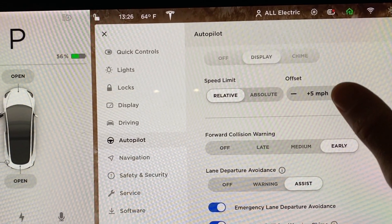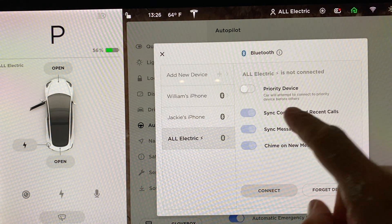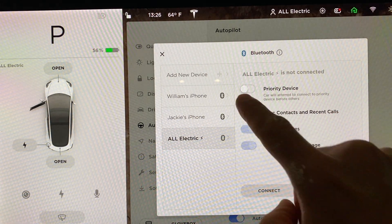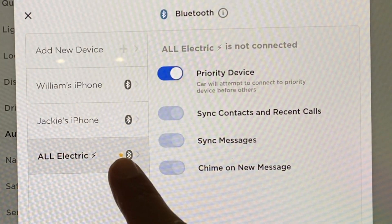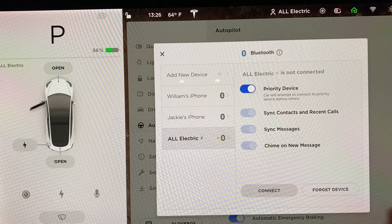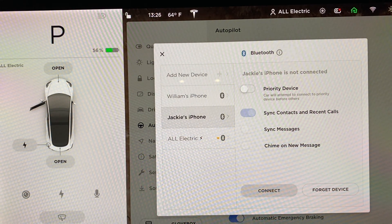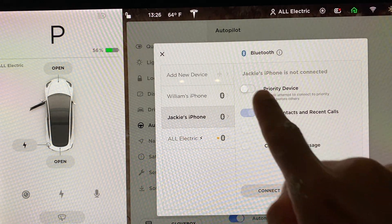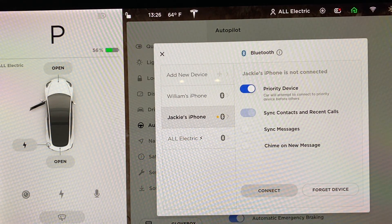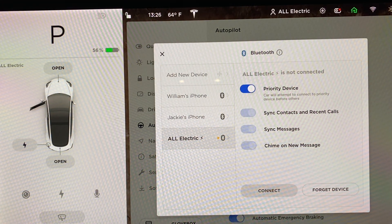Now let's go into the Bluetooth settings, and we see we have a couple of phones here. I'm going to select this All Electric phone and make that the priority device. There's a little star that shows up next to the phone. That device will be attempted to connect to first before any other devices. You can click to reassign the priority device and that little star will move. Really nice to be able to select the priority device. Great job, Tesla — another great improvement without buying a new car; your car just constantly gets improved.